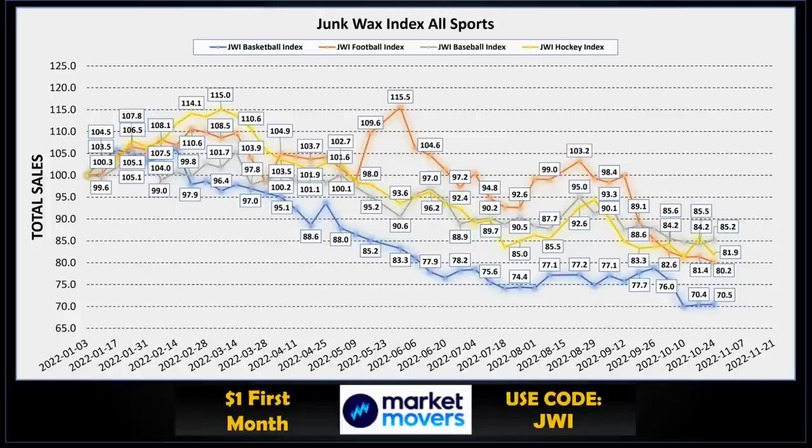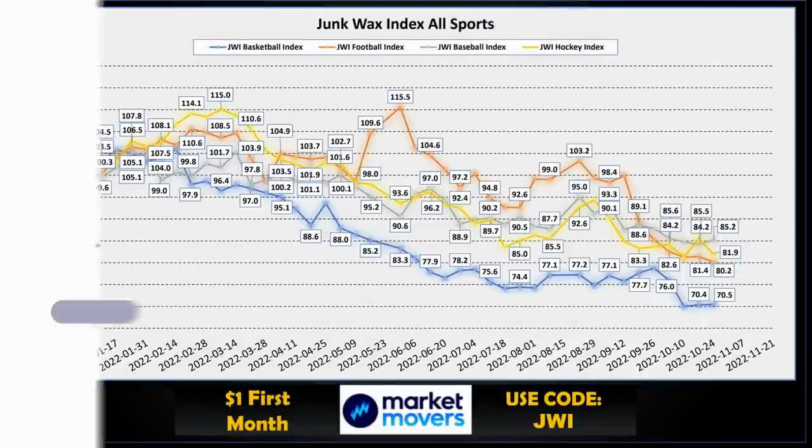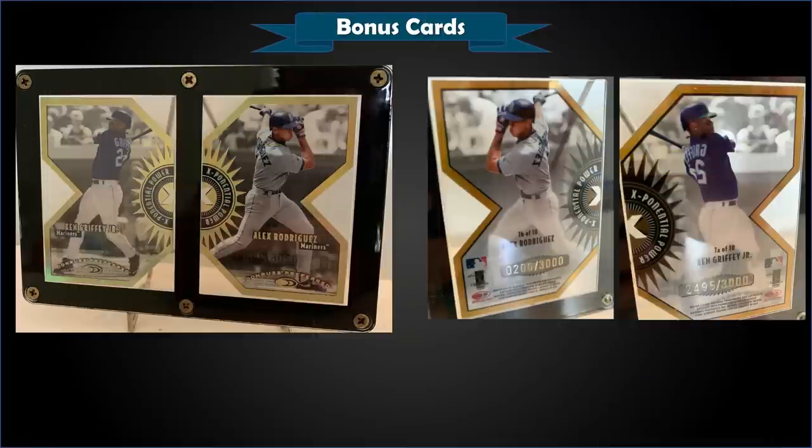I use the Collections feature of the Market Movers X app to build and maintain my indexes. If you want to check it out, there's a link in the description below — use the code JWI and get the first month of your subscription for only a buck. All right, time for some bonus cards!